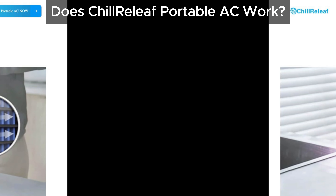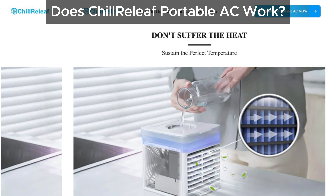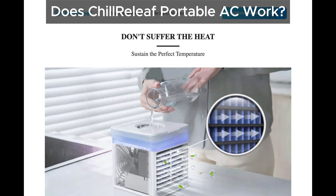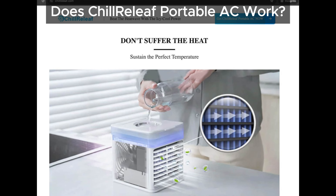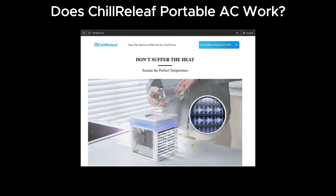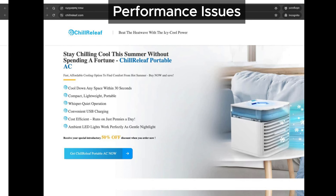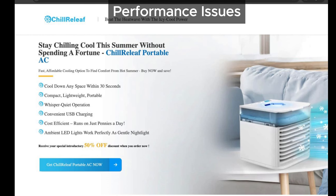First off, what's the deal with Chill Relief Portable AC? Does it live up to its claims? Unfortunately, we don't think so. It looks more like a miniature humidifier than an actual air conditioner. From the pictures, it seems to be just a wet sponge with a fan blowing on it. This means it's unlikely to cool your room as promised. These types of devices can only cool very small areas, or if you stay right next to them. Even then, it won't be as effective as advertised.